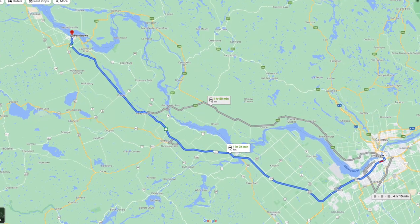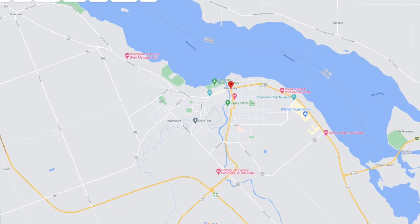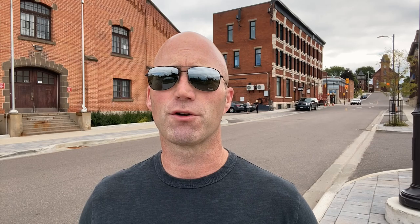Welcome to the heart of Ottawa Valley, also known as the city of Pembroke. Located about an hour and a half north of Ottawa, this beautiful and historic town is situated where the Muskrat River joins the Ottawa River. The first European settlers came to what is now Pembroke in the early 1820s, drawn by the area's vast lumber resources and the confluence of the rivers. The town grew quickly and by 1858 it was an official Canadian city.